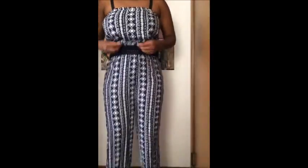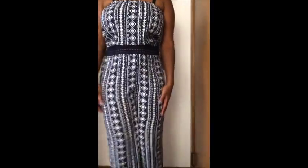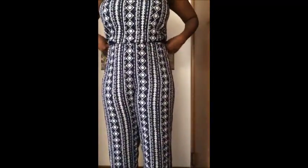Next up I got this super, super cute romper. It's a strapless romper. It's like a navy blue romper and it has like a really cool pattern on it. It is see-through at the stomach area. I got it in a large and I think it was like $14.99.